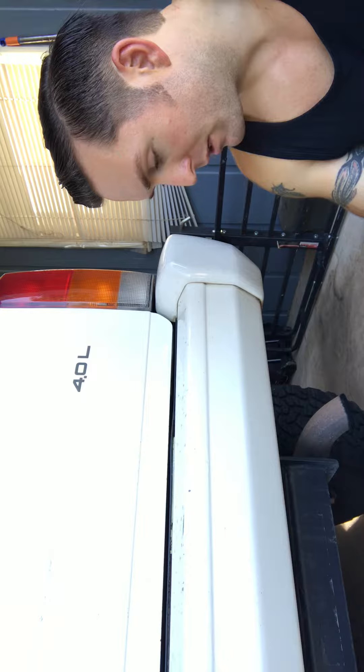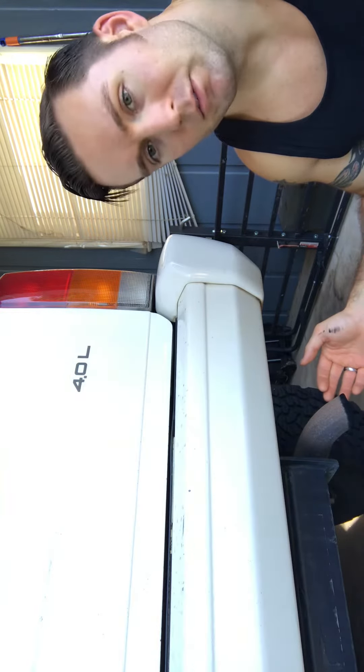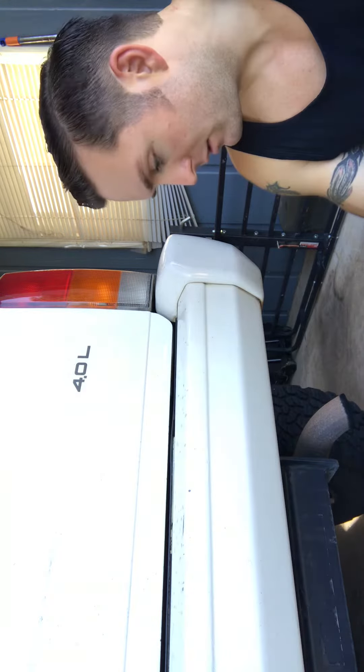The exhaust shop that I go to is probably one of the best in the state of Georgia. From what they told me, from an engineering perspective, the reason that it's pointed down is to help dissipate the exhaust gases and fumes, and help them spread out away from the vehicle. That's the reason it's pointed down in such a way.